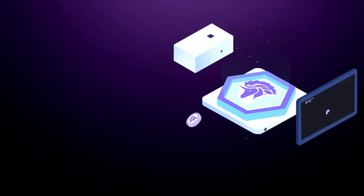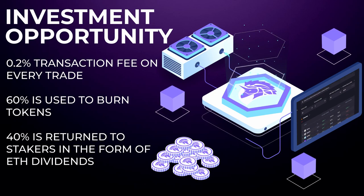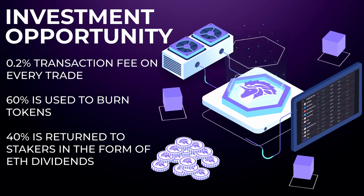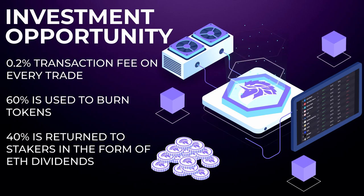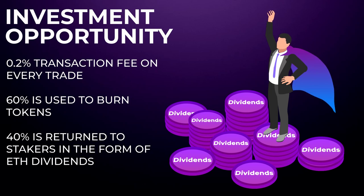Aside from the obvious benefits this platform provides traders, Unitrade is also a very compelling investment opportunity. This is a deflationary token that takes a 0.2% transaction fee on every trade, of which 60% is used to burn tokens and 40% is returned to stakers in the form of Ethereum dividends.